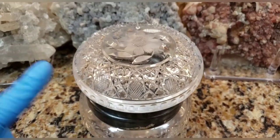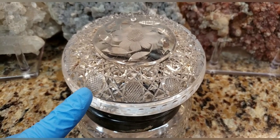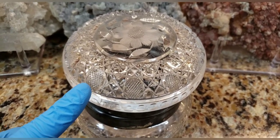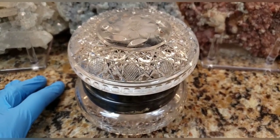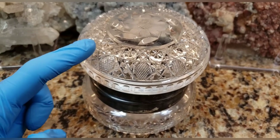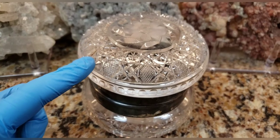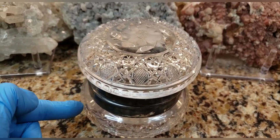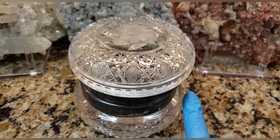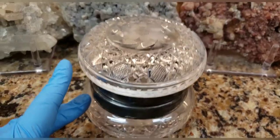If you have cut glass that you think is antique and want to know if it's brilliant cut glass, a lot of ways to tell if glass is cheaply made and mass produced is by lines — you'll see mold lines in it. Look very closely along the piece of glass and look for lines going through it somewhere. Those lines tell you it's pressed and mass produced. This piece does not have any of those lines anywhere.